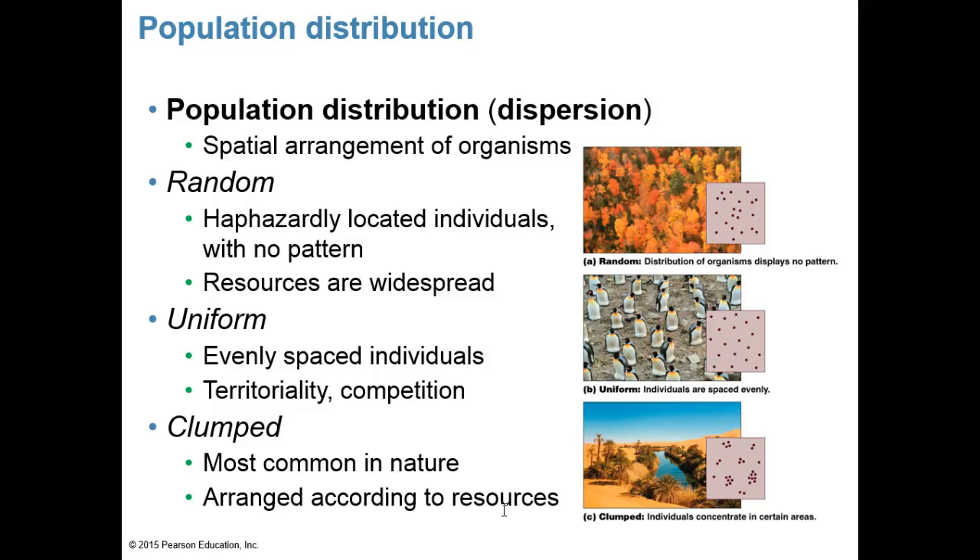Sex ratio is a population's proportion of males to females. In monogamous species, a one-to-one ratio maximizes population growth; an unbalanced ratio leaves individuals without mates. Most species are not monogamous, so sex ratios vary. Age structure describes the relative number of individuals of different ages within a population, and helps predict growth or decline. By combining age structure with reproductive potential data for each age class, population ecologists can predict whether a population will grow or shrink. In species that continue growing with age, like trees, older individuals reproduce more.